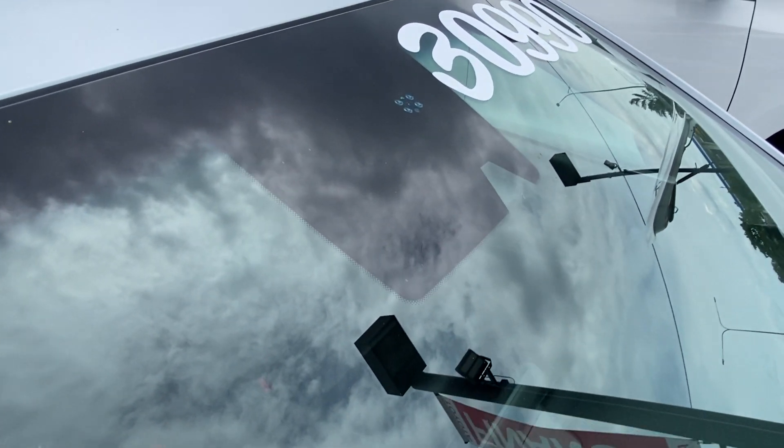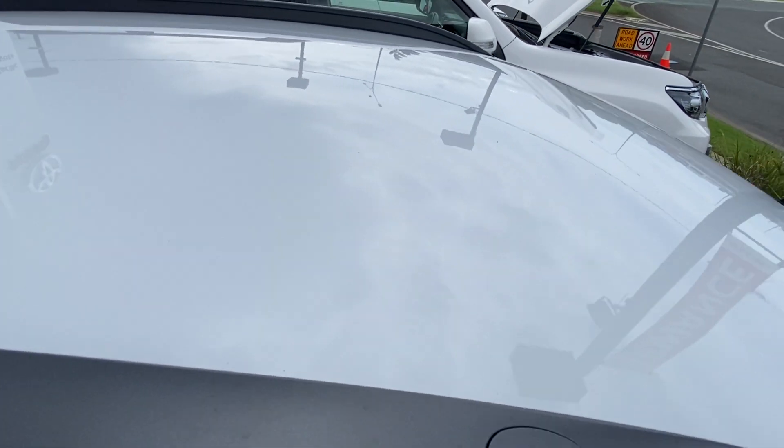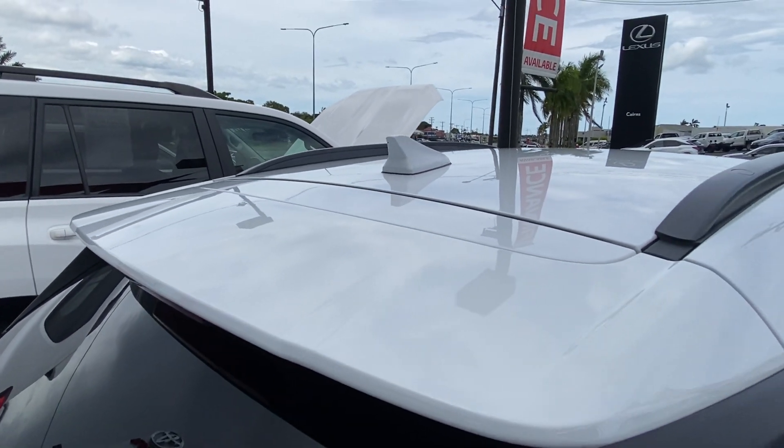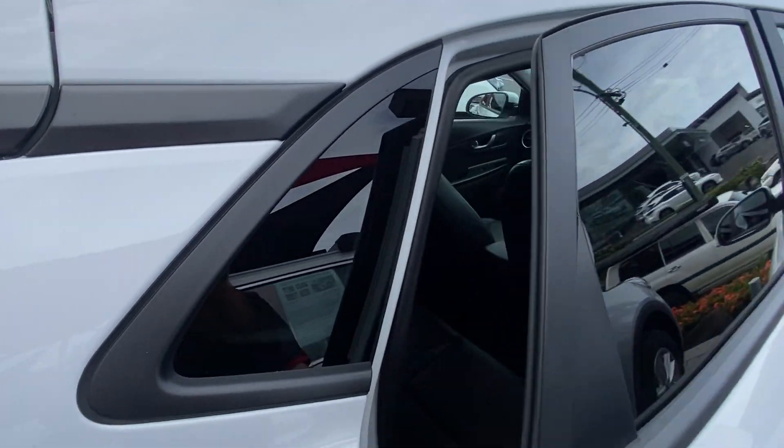There's a little built-in camera and radar there for your safety features that we'll go over shortly. The roof has no dings, dents, or hail damage — nice, straight, and tidy. So the exterior is in immaculate condition, but we'll make sure the interior is the same.